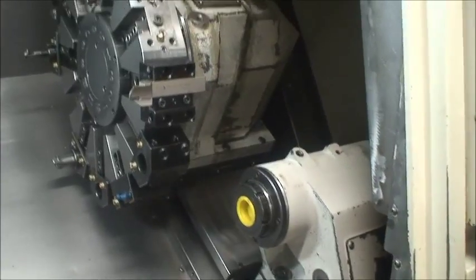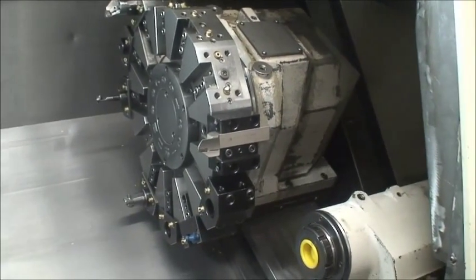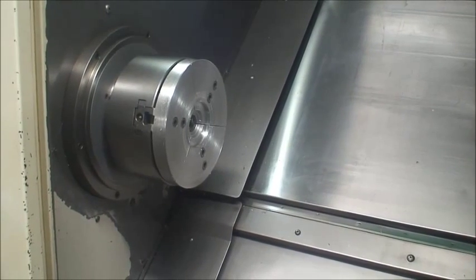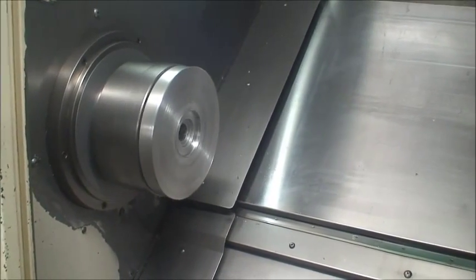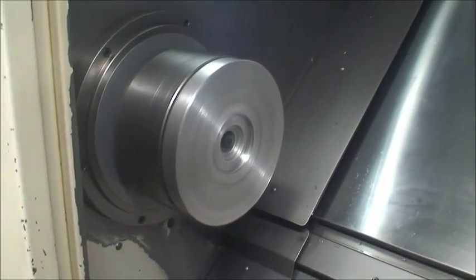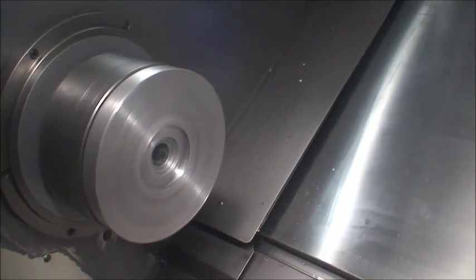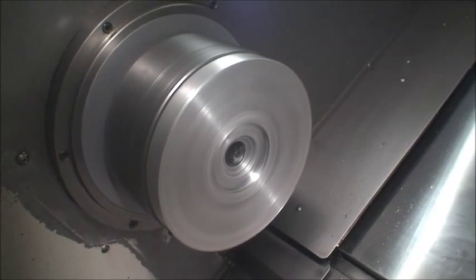We'll go ahead and do some movements on the machine. We'll start the spindle first. The maximum RPM on this machine is 3,500. It's on now — it's just super, super quiet.